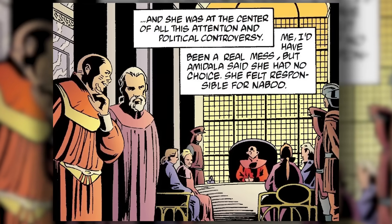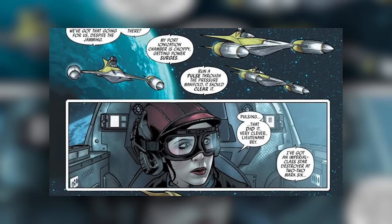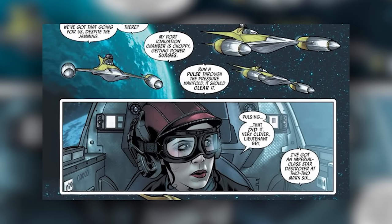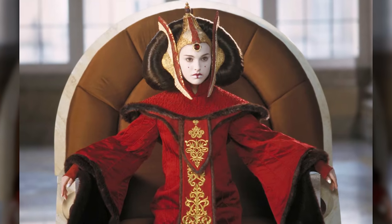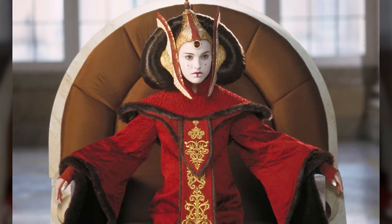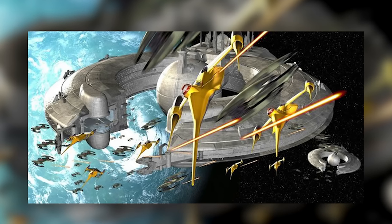The Naboo N1 starfighter came about during the reign of the infamously corrupt King Varuna, Queen Amidala's predecessor. The N1 was Varuna's pet project, and it was a symbol of how he was leading Naboo away from Theed's time-honoured traditions of pacifism. The N1 entered service a few years before Varuna's death and remained in service through the reign of Queen Amidala — in fact, they were pretty much the only part of Varuna's legacy Amidala kept around. This turned out to have been a wise decision, as the N1s proved instrumental in the Naboo victory over the Trade Federation in the Battle of Naboo.